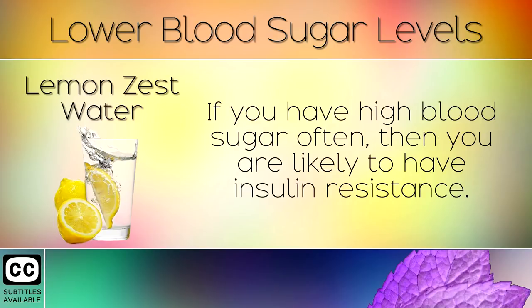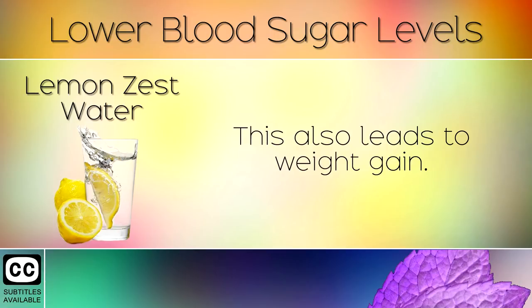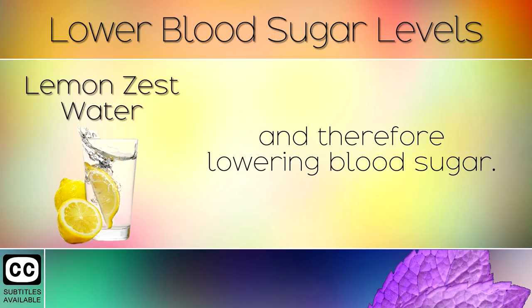5. Lemon Zest Water. If you have high blood sugar often, then you are likely to have insulin resistance. This is where the cells in the body refuse to take any more sugar, and this also leads to weight gain. You can make lemon zest water by grating the outer peel of fresh lemons and infusing in water. This drink contains polyphenols which help in healing insulin resistance and therefore lowering blood sugar.